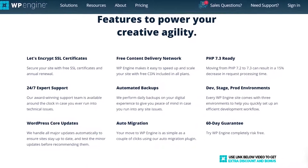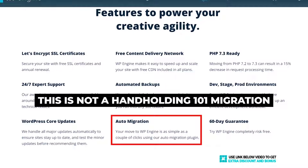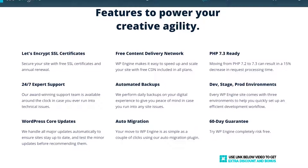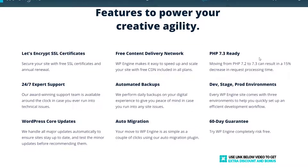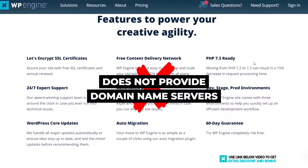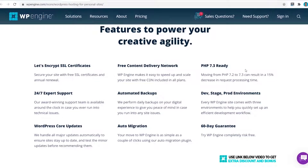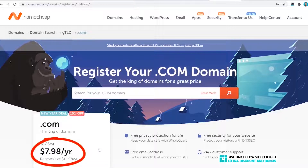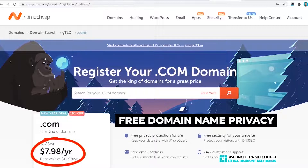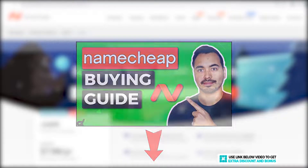WP Engine provides most standard must-have features like automated backups and auto migration — though be aware the auto migration is not a hand-holding one-on-one migration done by their support staff. Another great feature is their free content delivery network as an alternative to Cloudflare, which they believe is faster. One important note is that WP Engine does not provide a domain name service, so you cannot purchase your domain name there. I recommend purchasing your domain from Namecheap.com as they have one of the best prices — around $8 per year and renewing at $13 — and you get free domain name privacy, which is a very important feature.